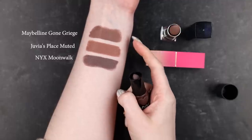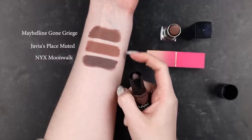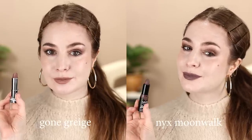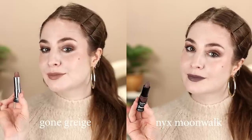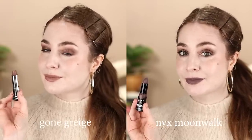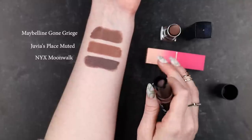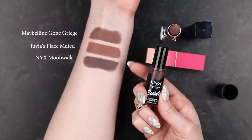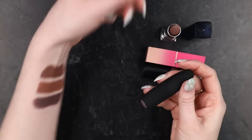The formula is stiffer than the others, which makes it feel tenacious, but I had a little trouble getting an even application. Because of the depth and the purple it looked pretty vampy on me, though I could see it serving a similar purpose to Gone Greige for people with deeper skin or different undertones. Because the purplish undertone is the distinctive quality of Gone Greige, I actually feel like Moonwalk is a little bit closer in spirit.